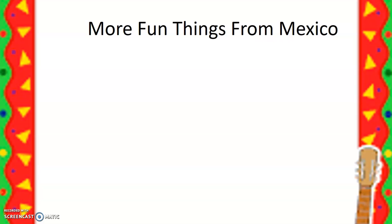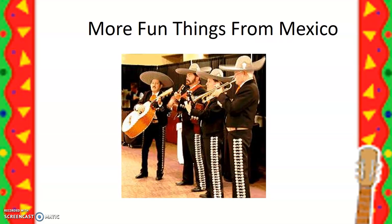There are a few more fun things in Mexico. One of them is called a mariachi band. Listen carefully — I'm about to play a little bit of a mariachi band. Could you understand any of what they were saying? Do you know why? It wasn't just because they sounded funny — they were speaking a completely different language. In Mexico, they speak Spanish. We speak English in the United States. So unless you speak Spanish, you wouldn't know what they were saying.